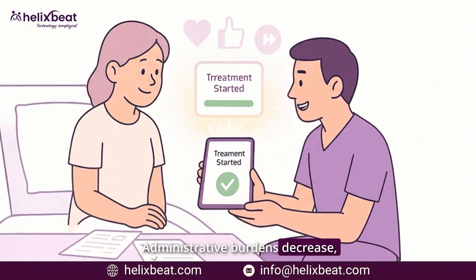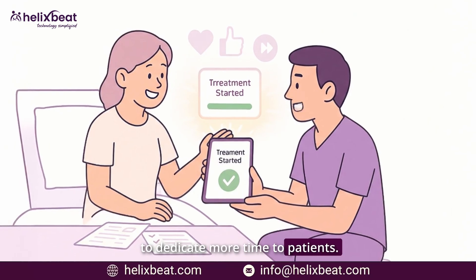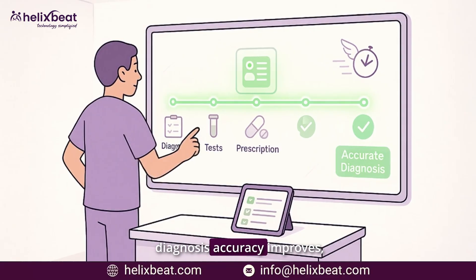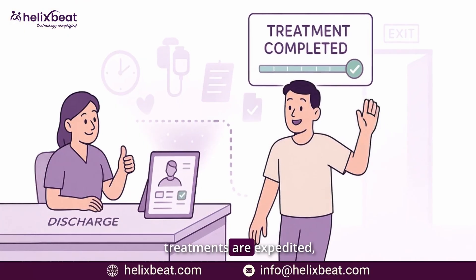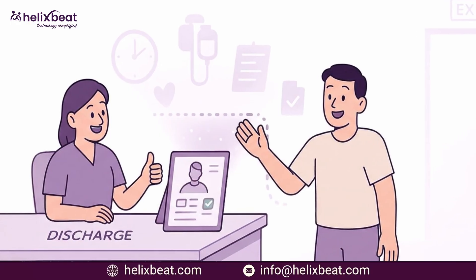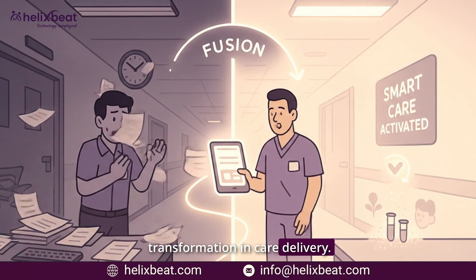Administrative burdens decrease, allowing healthcare professionals to dedicate more time to patients. With fewer delays in accessing patient histories, diagnosis accuracy improves, treatments are expedited, and overall patient satisfaction rises. This isn't just an operational upgrade — it's a transformation in care delivery.